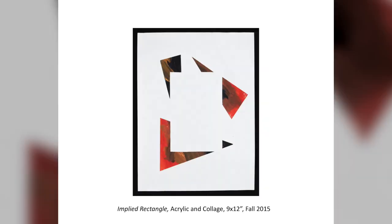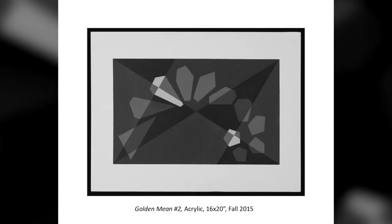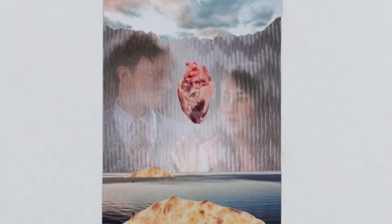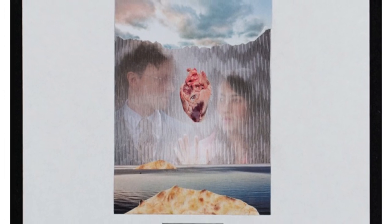Also from my first semester we have 2D Design. We started with some radial stuff, did some implied shape — I actually had a lot of fun with those. We did some work based off the golden mean, and then we have these stupid little collages that are probably my favorite thing I made for this class. Here we have a man and a woman behind a pane of glass with a heart with an eye in it.